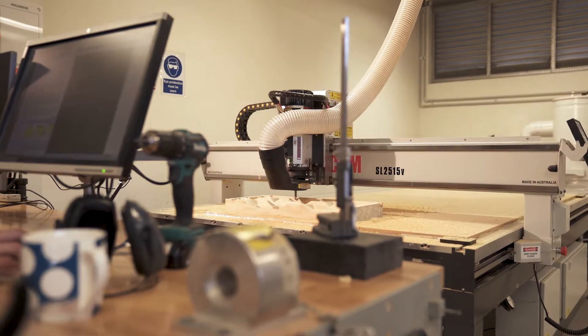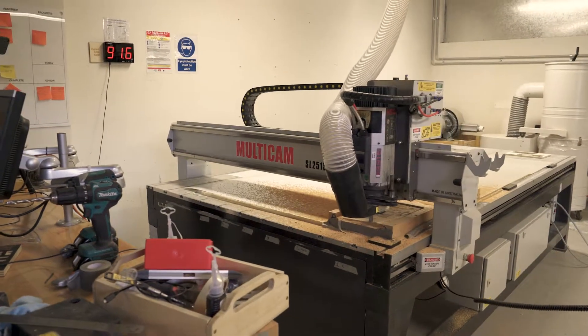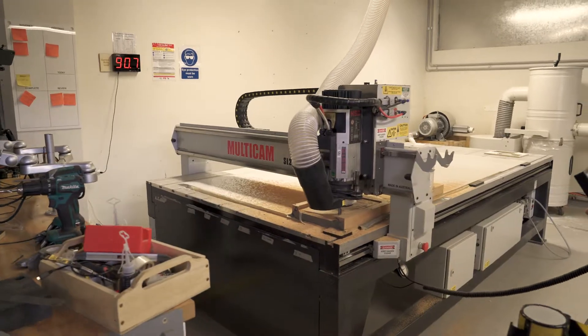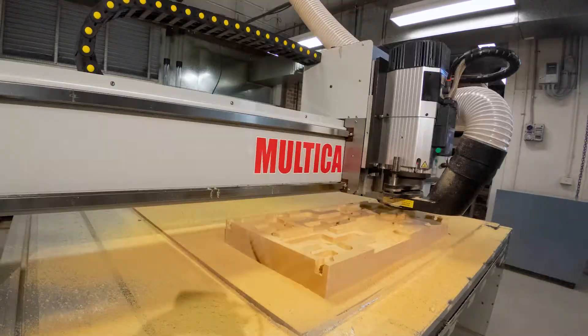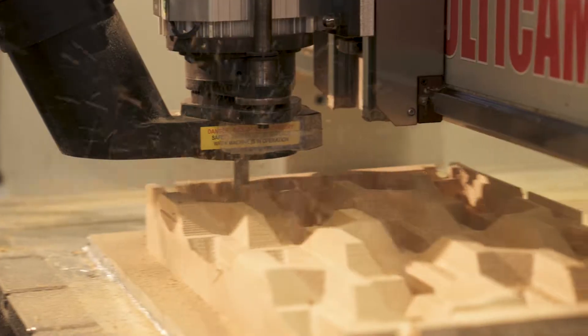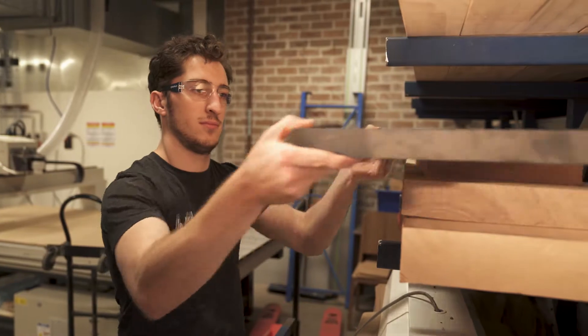The Advanced Manufacturing Lab is home to two large format flatbed CNC routers for furniture and model making, and a four-axis CNC mill to make complex tools and metal objects. In contrast to the 3D printer, CNC work is a subtractive manufacturing process — we can take virtually any raw material and selectively remove portions until we arrive at a finished product.